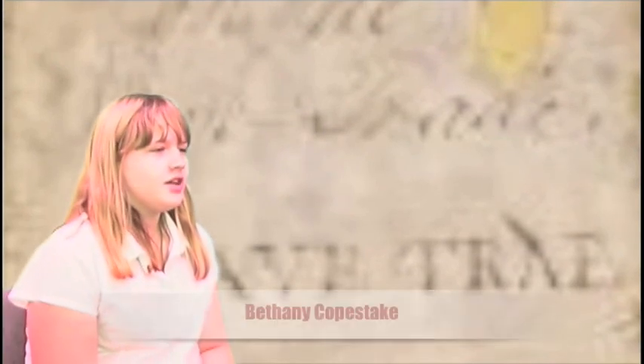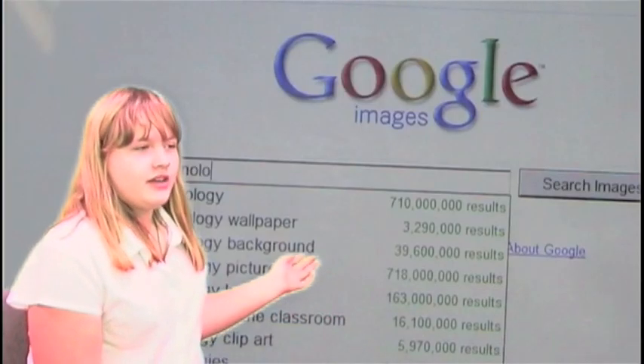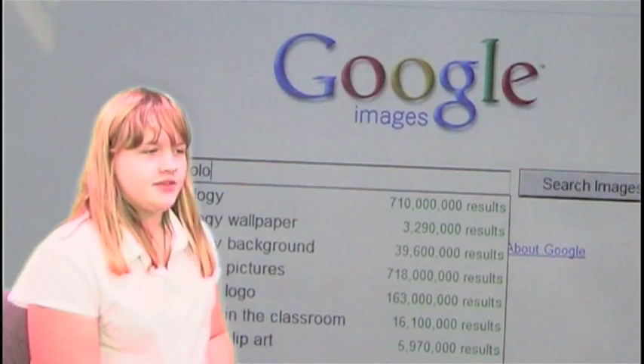Only a few years ago we used to research with books but now we use Google and the internet to display millions of web pages.